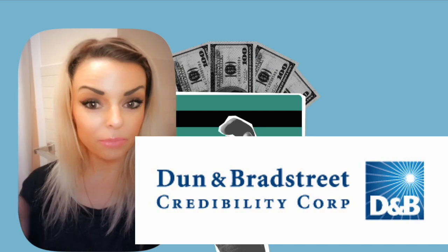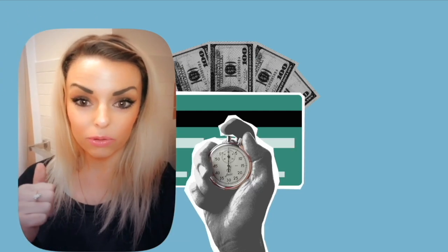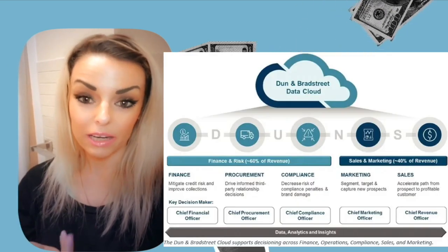They report to Dun and Bradstreet. Most of the business credit companies report to Dun and Bradstreet.